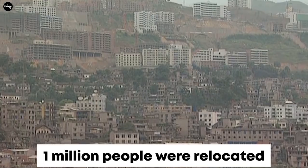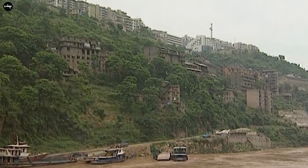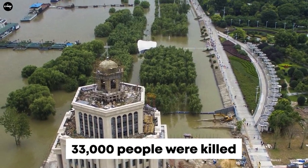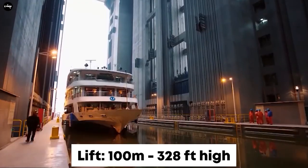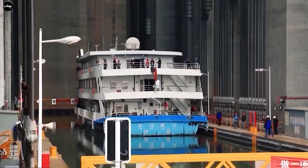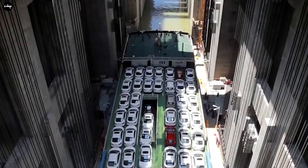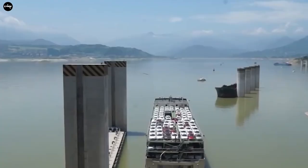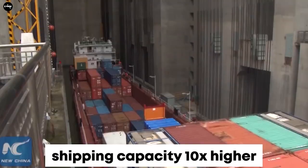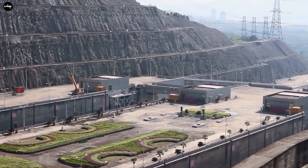In addition to generating electricity, the Three Gorges Dam also owns the world's largest ship lift and ship lock. About 130 ships pass through the Three Gorges Dam every day. The dam has a strategic location for China, not only bringing a huge amount of energy but also helping regulate water for the local Yangtze River and improving transport capacity on this route. The amount of goods transported through the Three Gorges area increased from 10 million tons to 50 million tons.